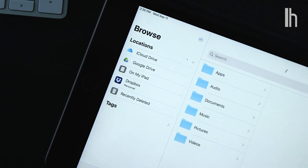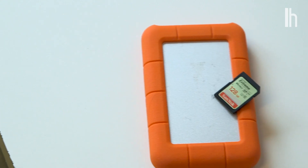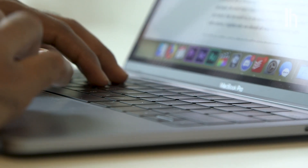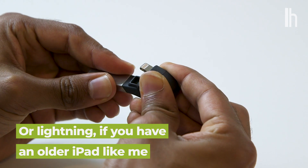The cool thing about iPadOS is that the Files app actually acts more like a real file system. That means you can plug in peripherals like external hard drives or SD cards and drag and drop files on your iPad just like you would on a computer. But that means your peripherals need to support USB-C, or you need to buy the right dongles and cables.